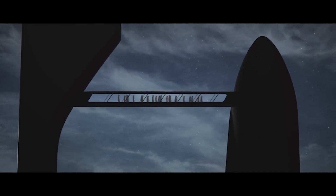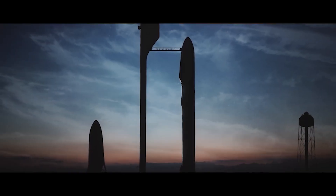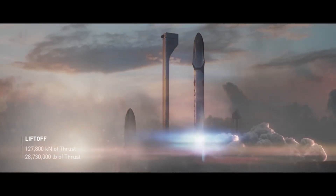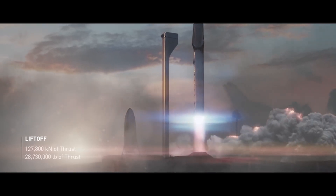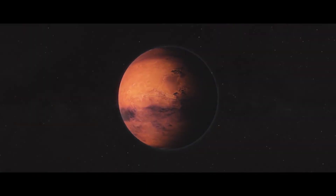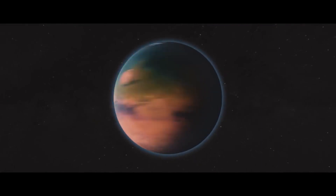There will be more than one ITS ship and booster in operation. Every 26 months, a fleet of spacecraft carrying 1,000 people or more will be launched to Mars to carry out the ultimate plan. And with this, a metropolis of a million people may be built on Mars within the next 50 to 100 years.